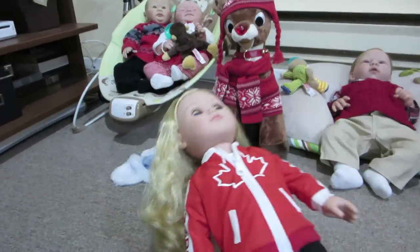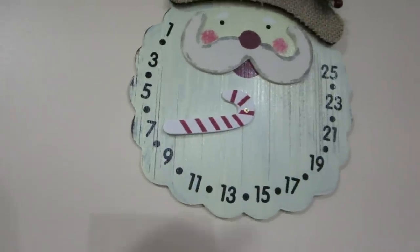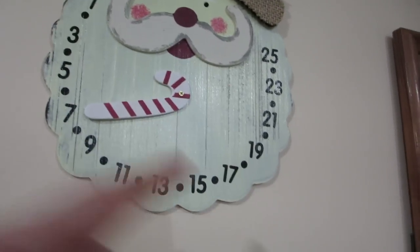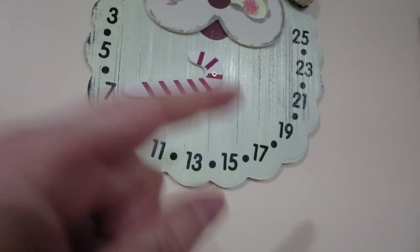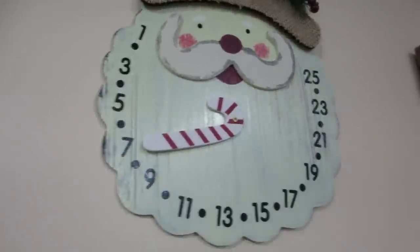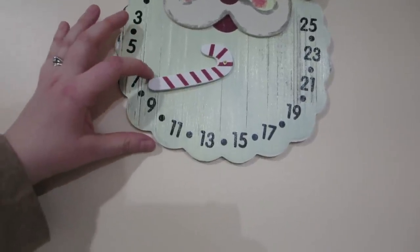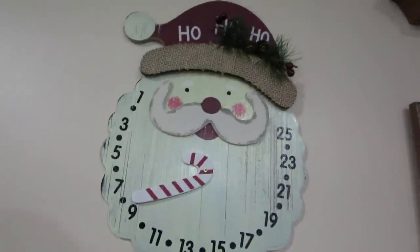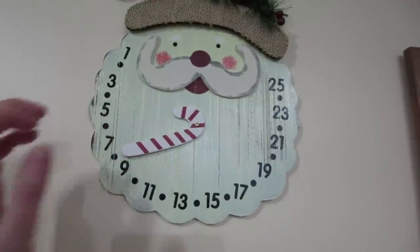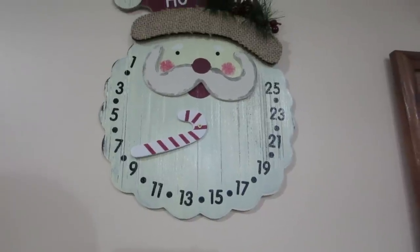I'm going to stop playing around with that because we need to end this video. Someone had mentioned they thought that last year I counted down on this one because I had the advent calendar at the same time, and that I was doing countdown last year. I think I might switch it tomorrow, but tonight I'll just put it to eight because tomorrow is the eighth. It's like literally two weeks till Christmas!